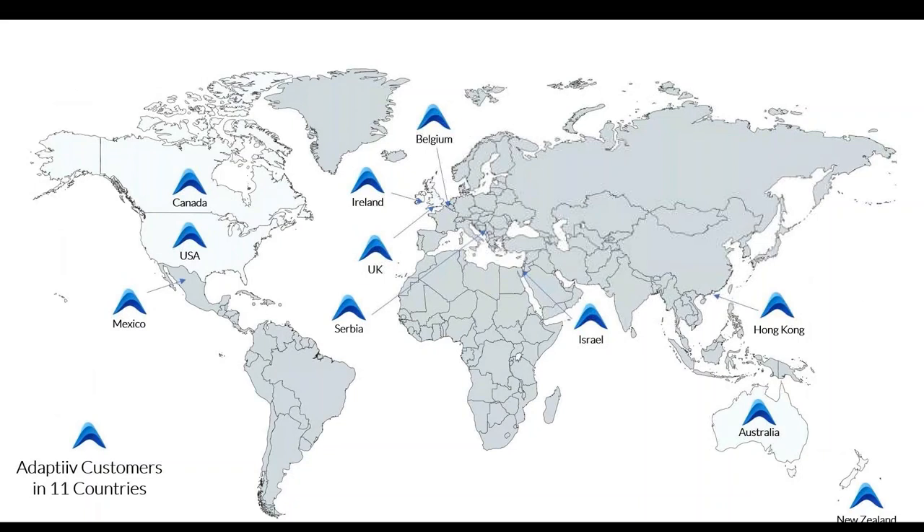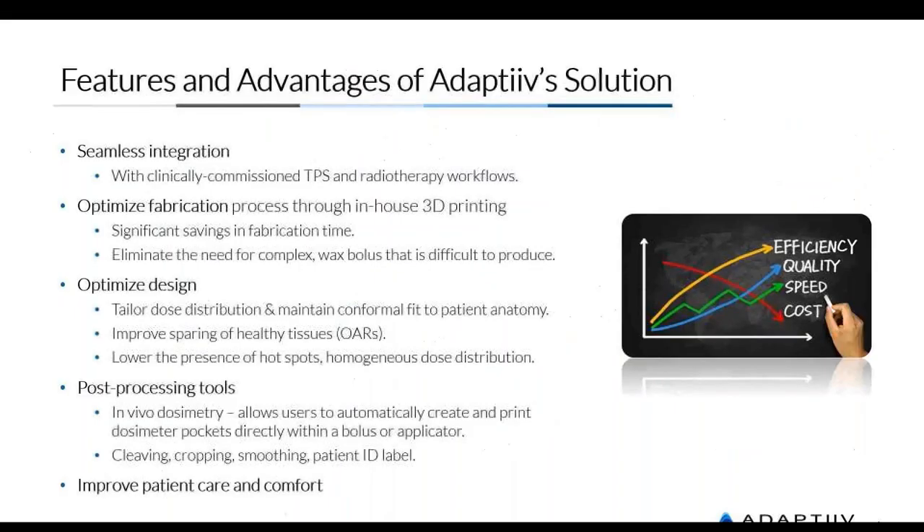We're now in 11 countries — we've grown in 4 countries this year and are actively adding more. A lot of momentum is picking up with the use of our solution across the world. Some of the advantages of our solution include seamless and full integration with your clinically commissioned TPS and existing workflows. Not a lot of new things to learn — it's very easy. You'll see when we go through a live demo of our software how easy it is to use.